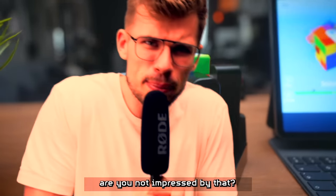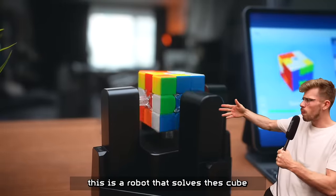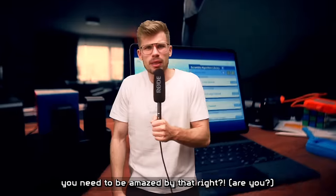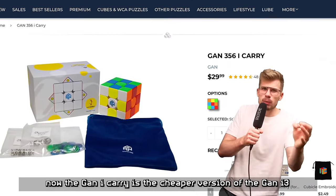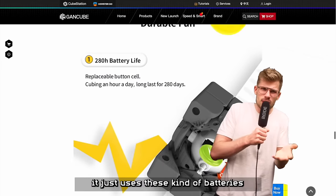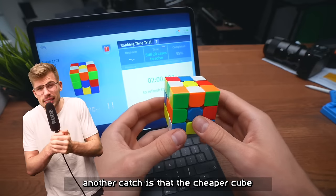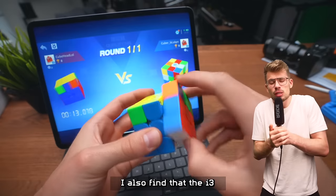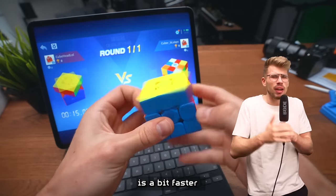It can charge it up to seven or eight times, so you just throw it in your backpack and don't have to worry about charging your cube anymore. And look at this — it's a robot that solves the cube. The GAN iCary is a cheaper version of the GAN i3 because it doesn't have a rechargeable battery, just regular batteries. The cheaper cube also doesn't have a gyroscope, which might be useful. The i3 is also a bit faster.